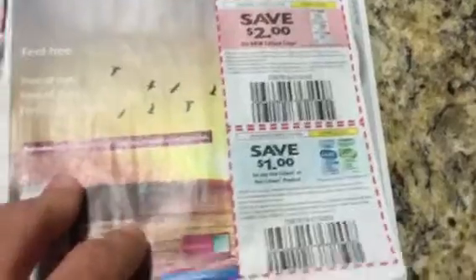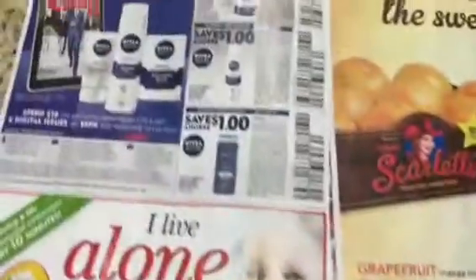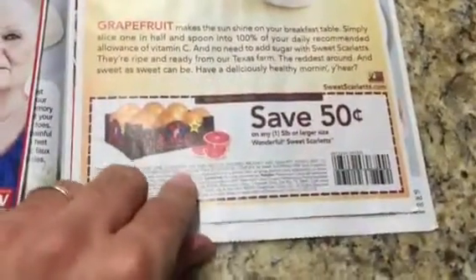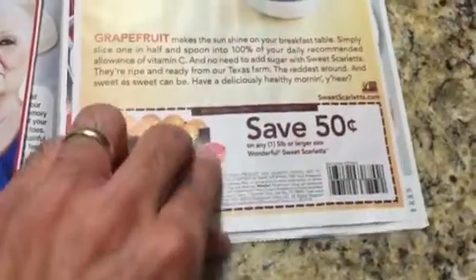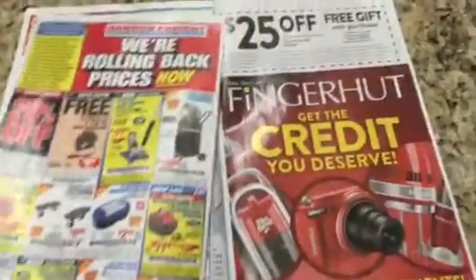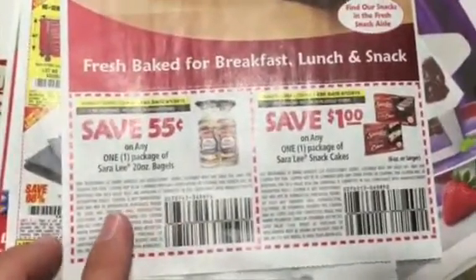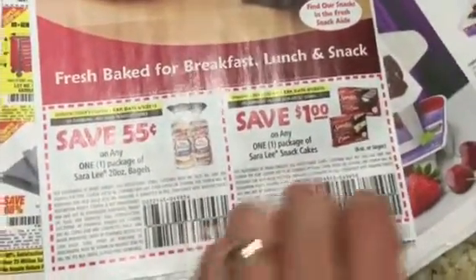This one has the Hamburger Helper and then some Colace coupons. This has the Nivea coupons — body wash and shave gels for men. And then it has a weekly ad preview, another weekly ad preview, then the Finger Hat, and then the back page. This is a really thin Smart Source, but it has the Sara Lee bagels and the snack cakes.